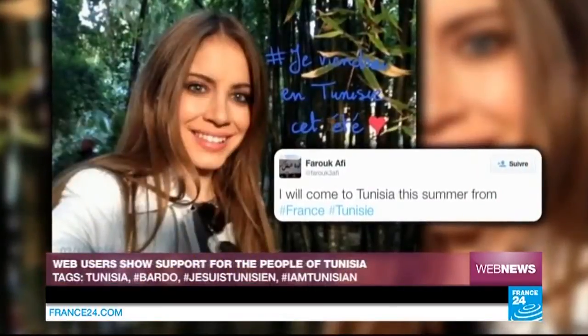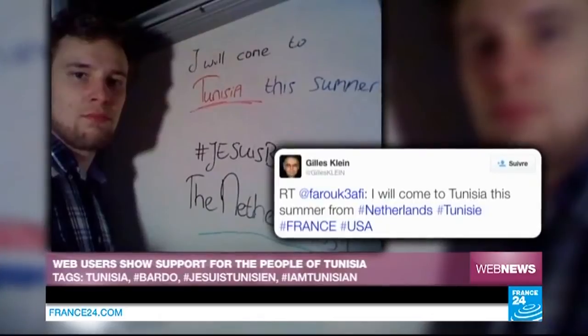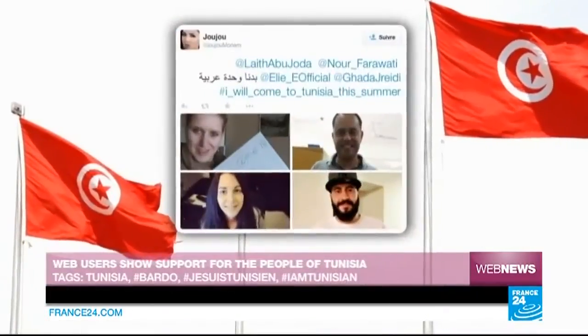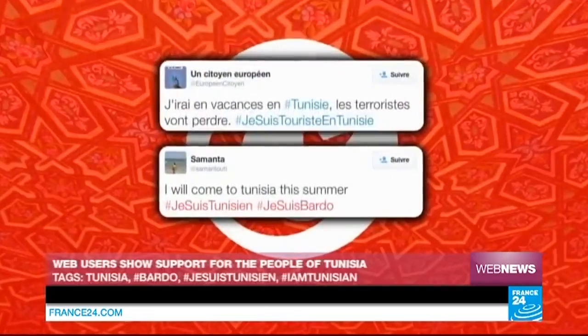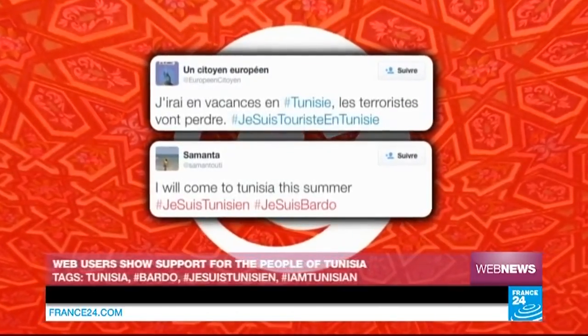But while the mood is mainly one of contemplation online, some web users are asserting, with signs held aloft, that they will be choosing Tunisia for their summer holidays this year — the aim being to ensure the tourist industry, which is of major economic importance to the country, is not affected by Wednesday's attacks in Tunis.